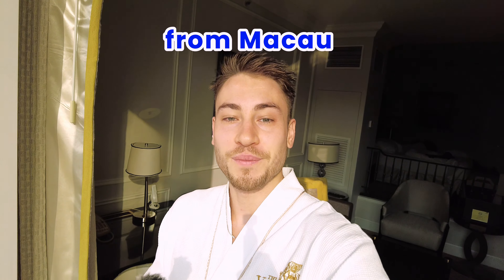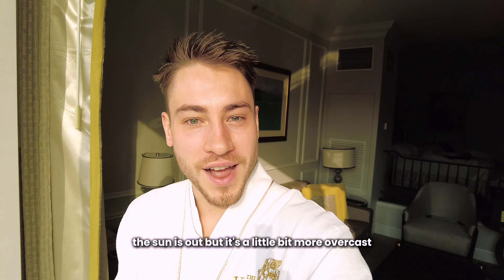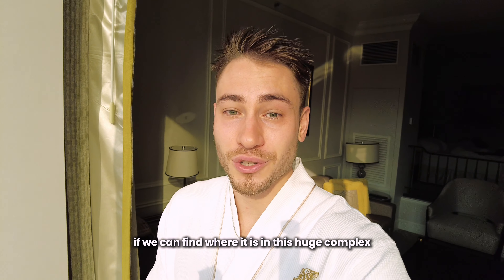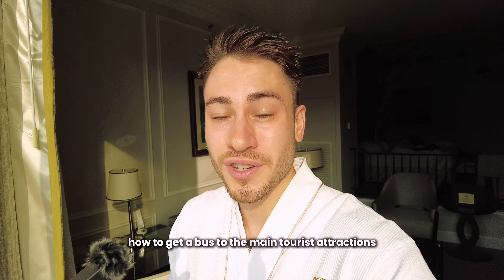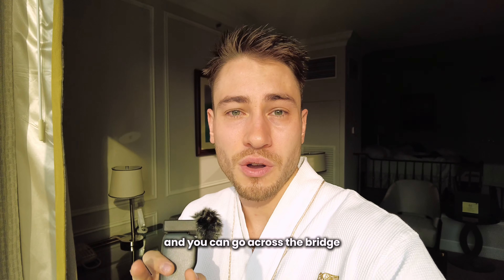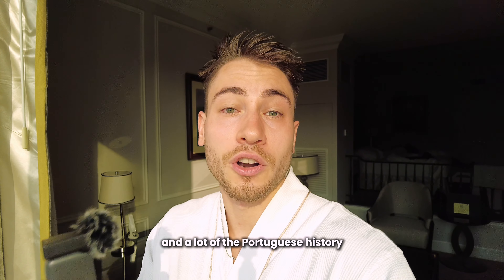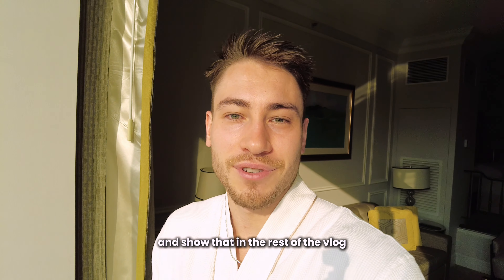Good morning from Macau day two. The sun is out but it's a little bit more overcast. We're going to go have the buffet breakfast if we can find where it is in this huge complex. Then we're going to figure out how to get a bus to the main tourist attractions on the other islands, because we're staying on the South Koh Tai Strip. You can go across the bridge up to the north where you can see Macau Tower and a lot of the Portuguese history.